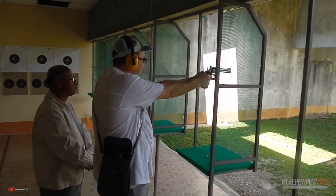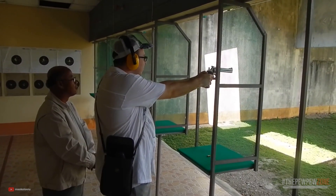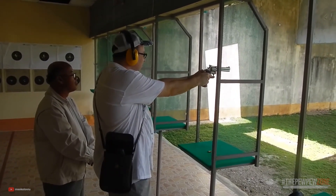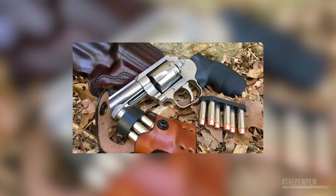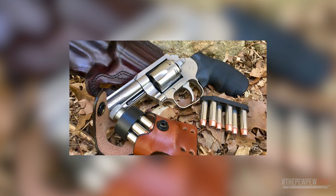Not to mention, it's a lot more intimidating to be staring down a wheel gun than a semi-auto — though getting shot by either is unpleasant. With this in mind, here are some of the most popular hammerless revolvers that you can buy right now.